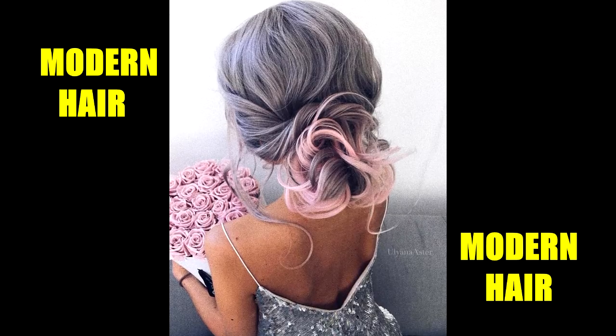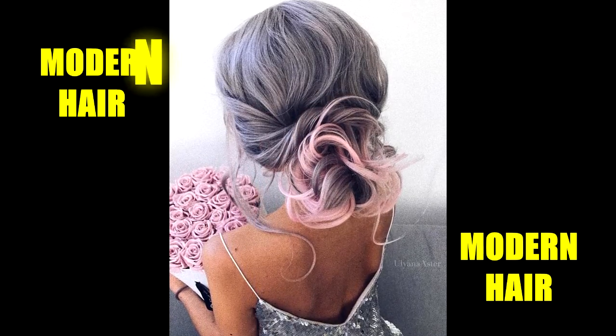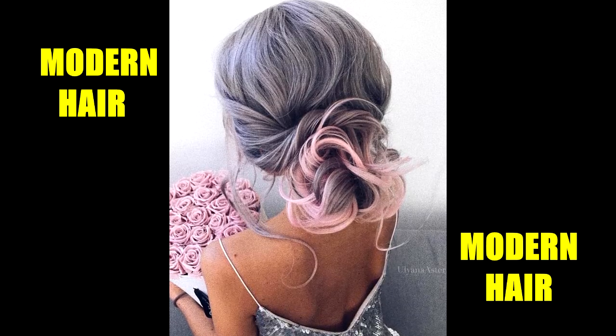Pink works so beautifully with grey. Here, a light pink hue is added to the tips of her grey hair, which makes for a stunning colour combo.